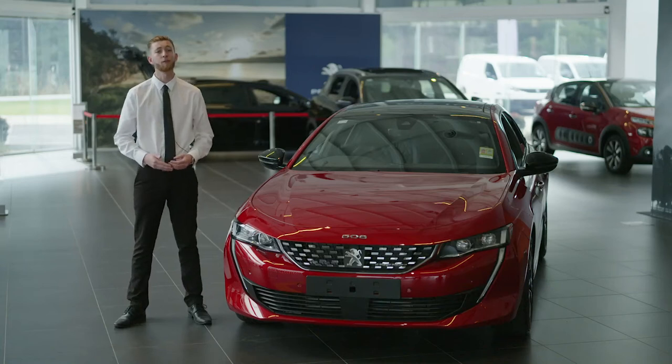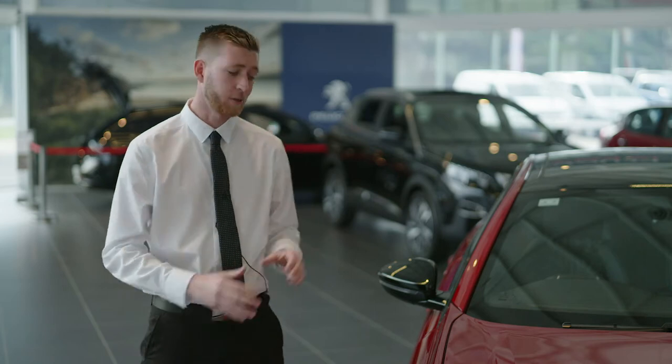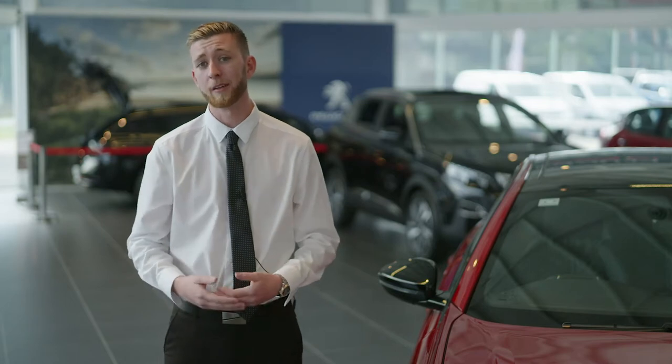Welcome to the all-new Peugeot 508 GT overview. The 508 comes in either a sedan, as we have here, or the 508 GT sports wagon, which we'll now take a look at.